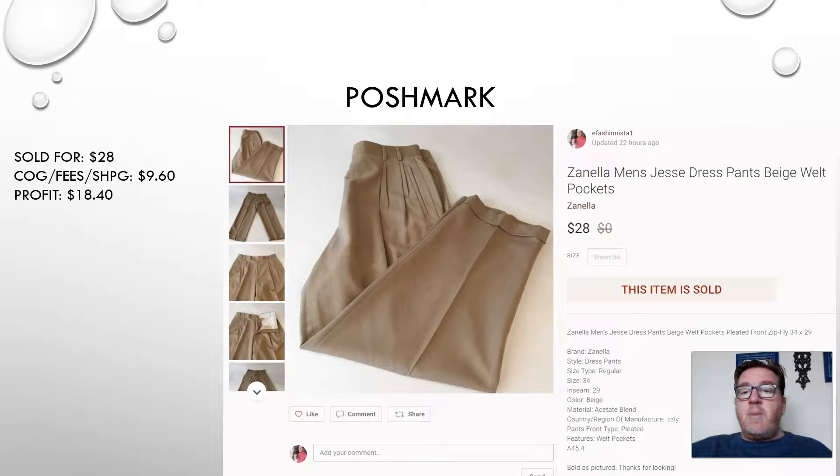Now we have another pair of pants — another Poshmark sale. We have the Zanella men's dress pants, size 34 by 29, beige in color. They sold for $28, leaving me a profit of $18.40. Pants have been doing pretty well for me lately.